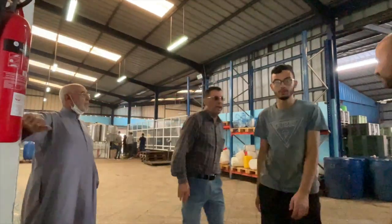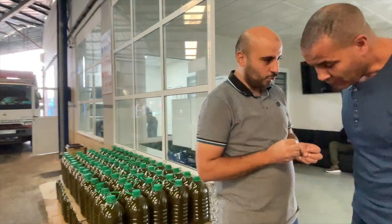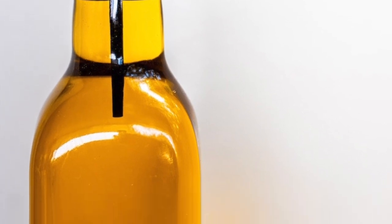He leads us inside and calls the manager of the entire operation, who kindly agrees to give us a guided tour. The manager explains that there are two ways to press olives: the traditional way and the modern way, and this factory does both. Both methods result in cold pressed olive oil, which simply means that heat is not used to extract the oil.